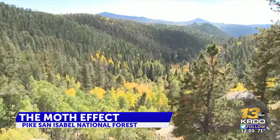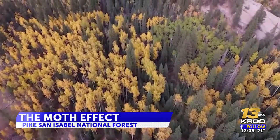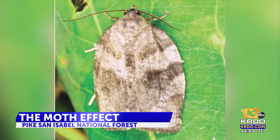A species of moth native to the area came out stronger than is typical this spring and ate away at some of those beautiful aspen tree leaves we're used to. You've probably never heard of it before — the large aspen tortrix. It's a species of moth whose food of choice is aspen trees.